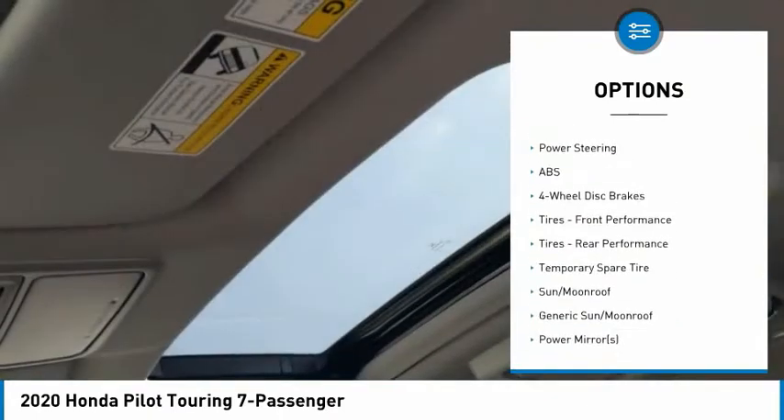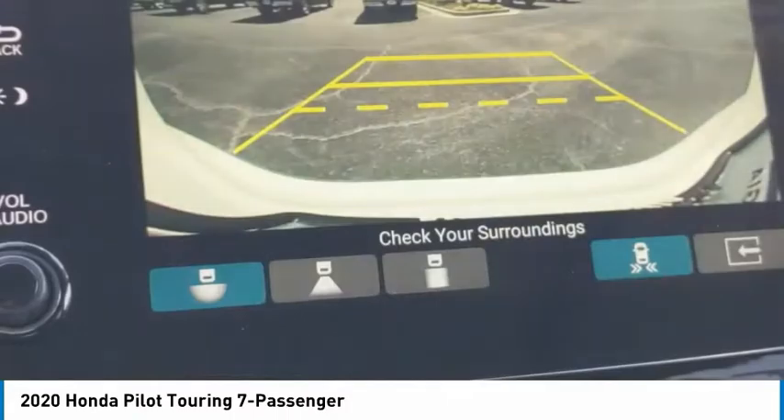Remote engine start, power lift gate, brake assist, traction control, stability control.